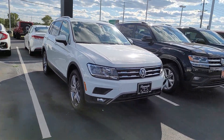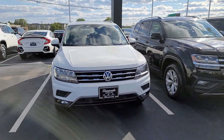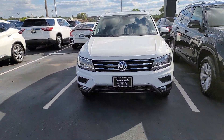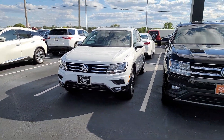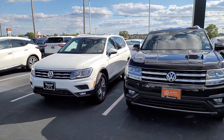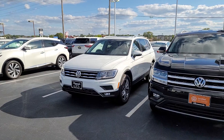This is a 2021 Volkswagen Tiguan SEL. It has 152 miles on it. The lady that bought this decided that the car was too big for her, so she needed to go to a smaller car, so she immediately turned it back in and it's available for sale as a used car.